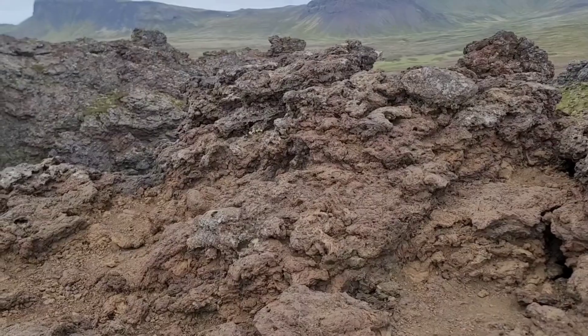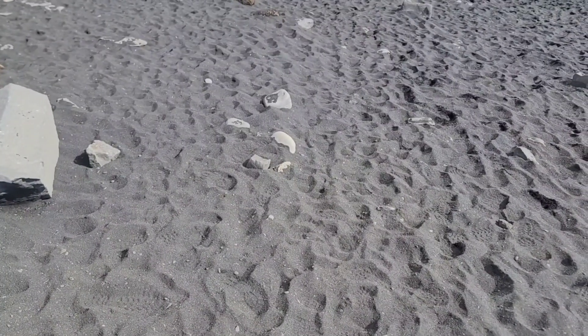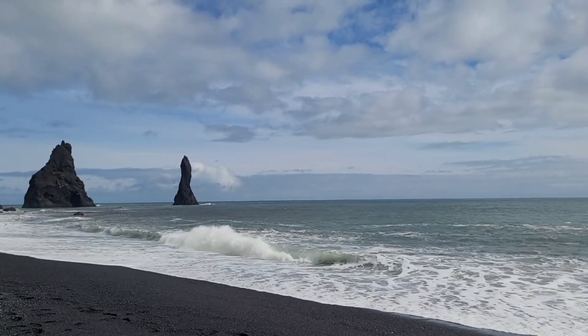As lava cools into a solid state, igneous rocks are formed. Sands made from these igneous rocks are black or dark grey, which is very common across Iceland, such as here at Reynisfjara, the famous Black Sand Beach.